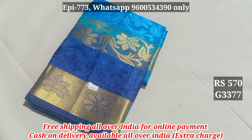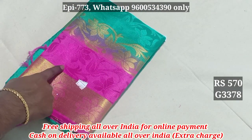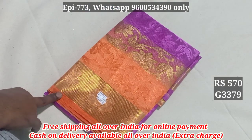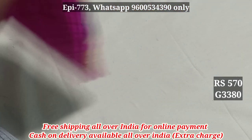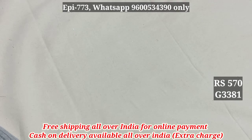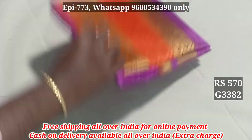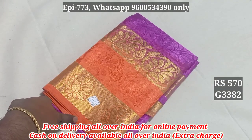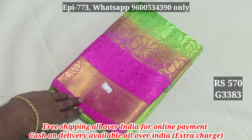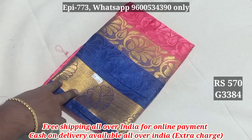3377. 3378 — you can see the embossed pattern. 3379. 3380. 3381. 3382. 3383.